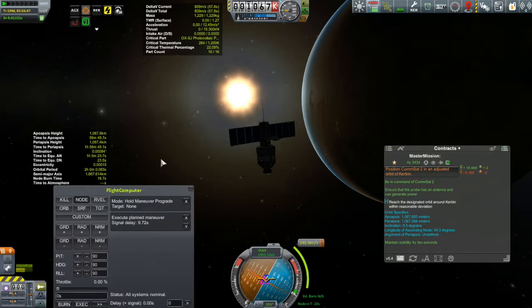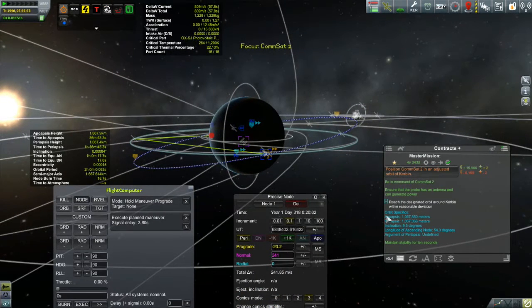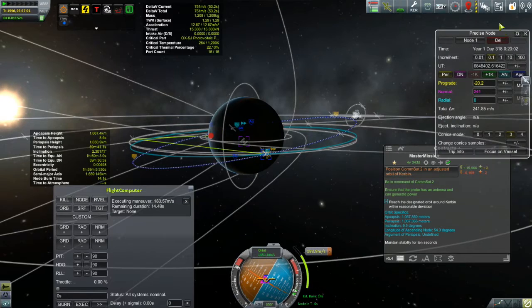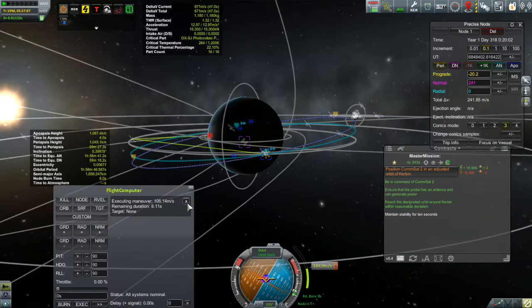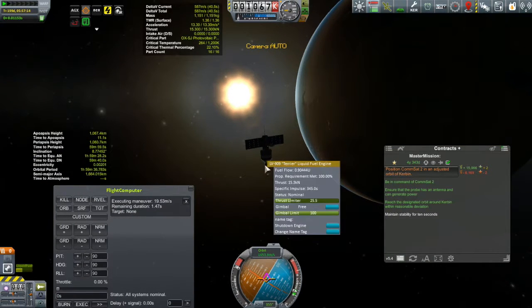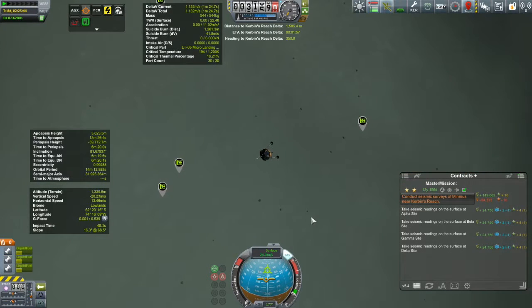That something else turned out to be quite a bit easier. All I had to do was go out to CommSat 2 - a satellite from a long time ago - and change its inclination to 9.5 degrees. I already have the maneuver set up, and CommSat 2 has tons of fuel. I'm burning away and just keeping an eye on my contract on the right, waiting for it to go green - and there we go, contract complete. Never pass up on a freebie. I had to make sure CommSat 2's period was still two hours so it matched the other commsats and remained in its correct position, but that was no big deal.